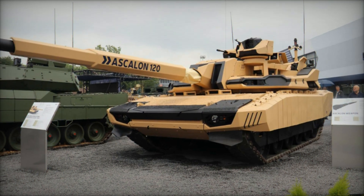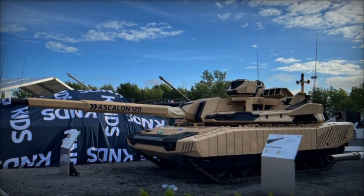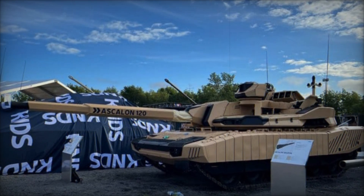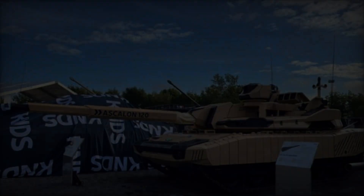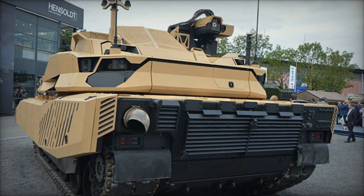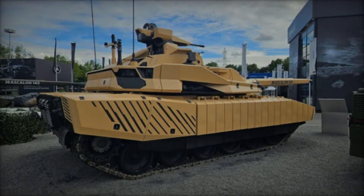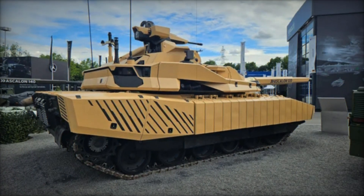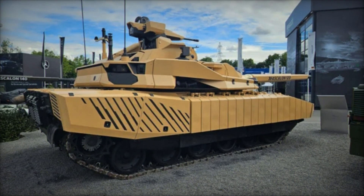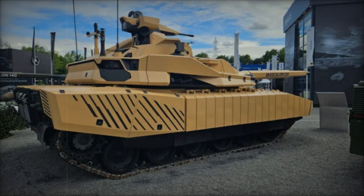The Leclerc Evolution, with its groundbreaking Ascalon cannon, advanced sensor suites, and innovative defensive measures, represents the pinnacle of modern MBT design. As it progresses through its development phases, it promises to redefine armored warfare by providing a versatile, powerful, and adaptive platform capable of meeting the diverse challenges of future battlefields. KNDS's commitment to innovation and strategic collaboration ensures that the Leclerc Evolution will be a cornerstone of armored forces for years to come, even if it faces hurdles in immediate adoption by the French Army.